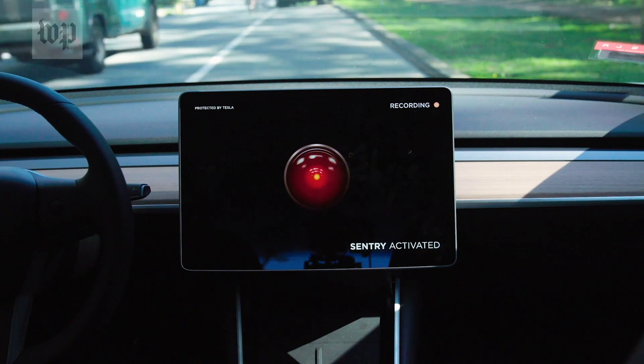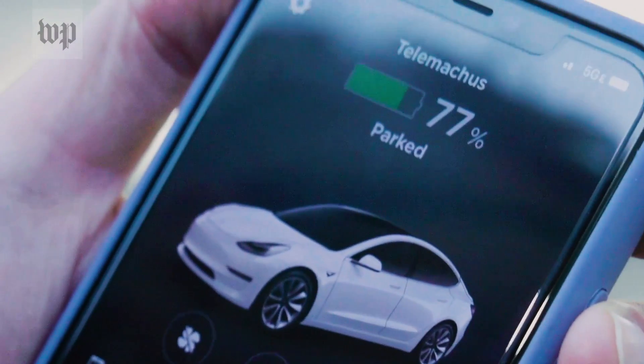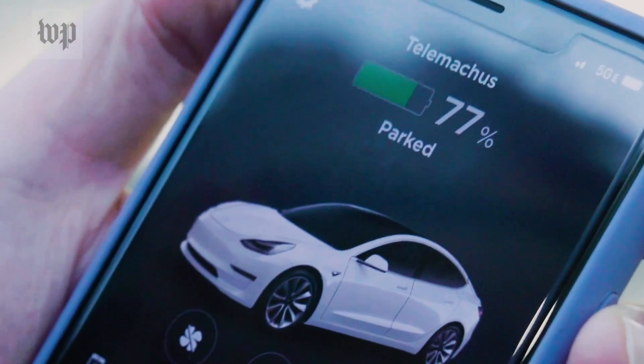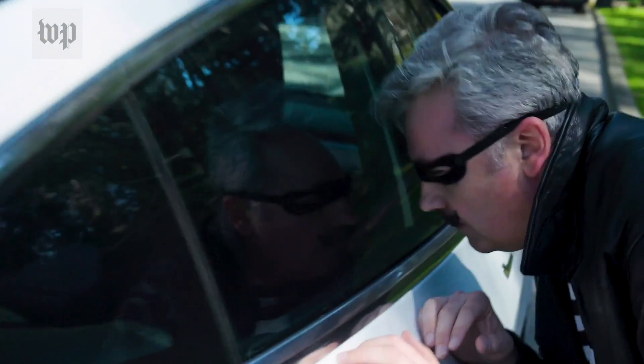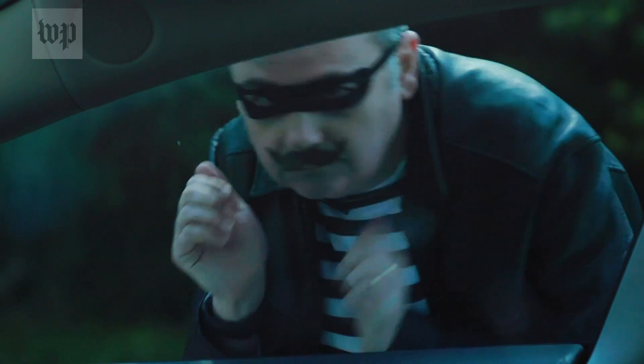Now a few caveats. Leaving sentry mode on does sip a Tesla's precious battery — you lose one mile of range for every hour it runs. And sentry mode won't stop a crime in progress. If someone keys your car, all you get is a video of it happening. And if someone gets into your car, you won't have a record of what they took. There's an inward-facing camera, but Tesla for some reason hasn't turned it on.